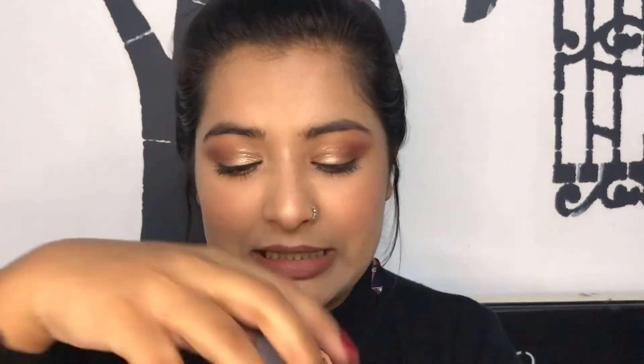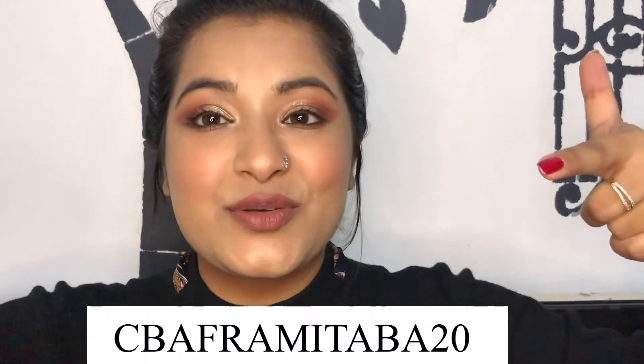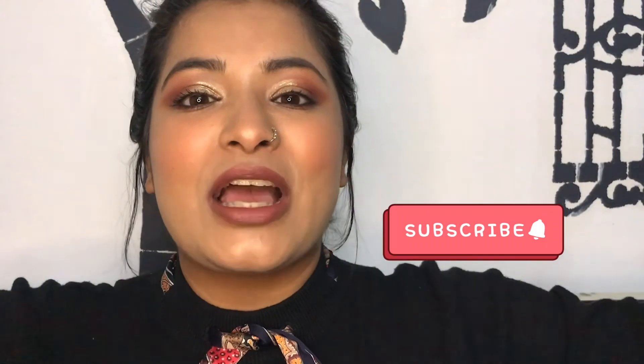I also liked the moisturizing cream from the range — it looks like a turmeric cream, honestly. It's so hydrating, nourishing, and moisturizing. Those are all the products I received from ColorBar. If you want to shop anything from ColorBar, use my affiliate code on screen or in the description for a flat 20% off on their website. Hope you enjoyed the video — give it a thumbs up, subscribe, and see you next time!